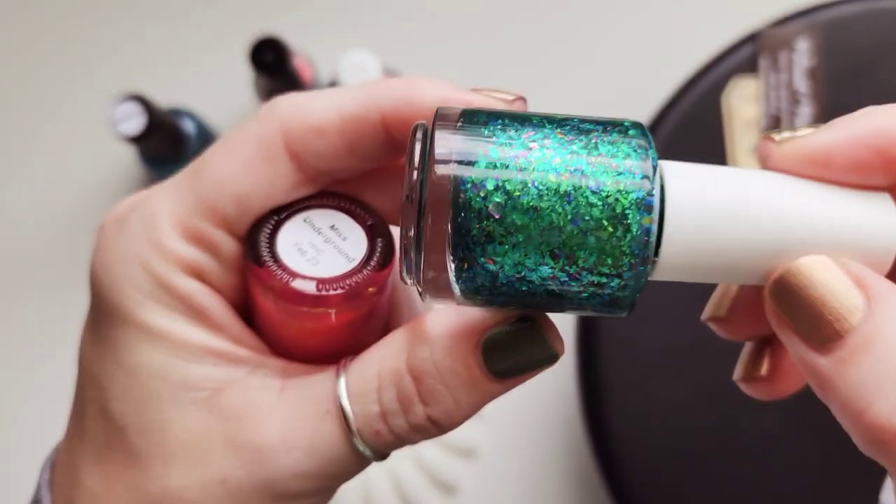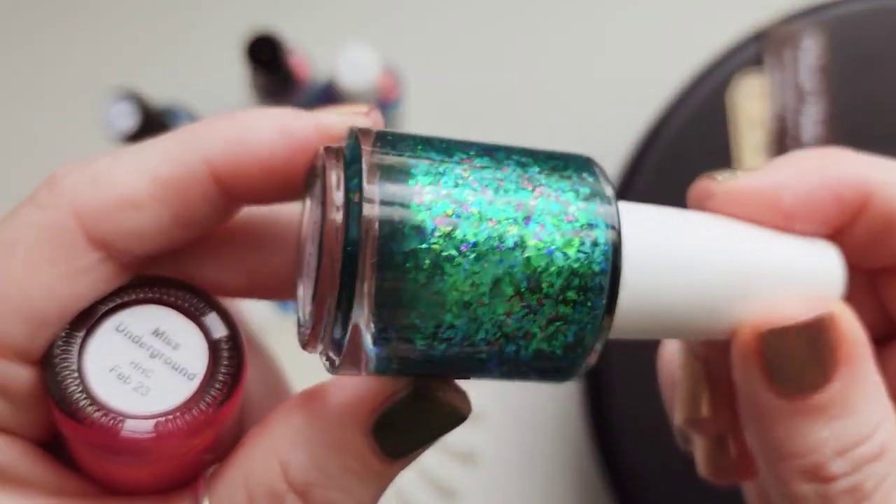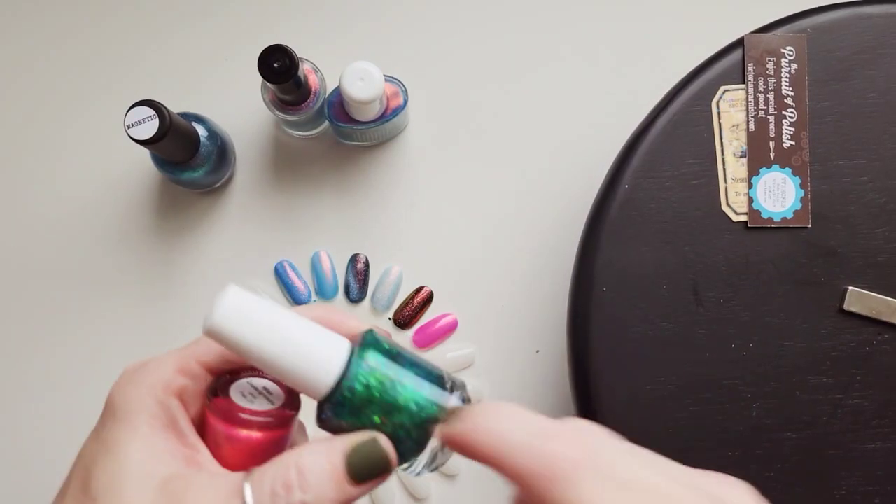We're gonna use the Cuticula Fintastic that we used for Monirat. She wants this one, so I'm gonna do all of her nails with that. She loves that.